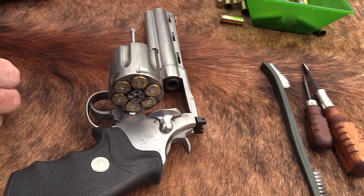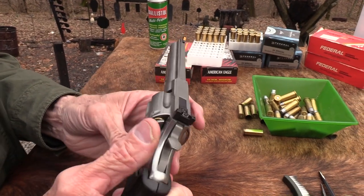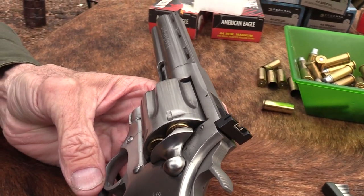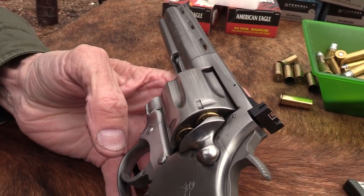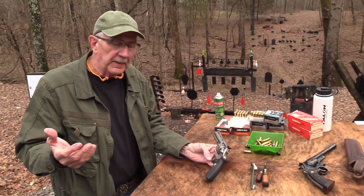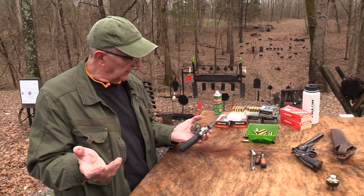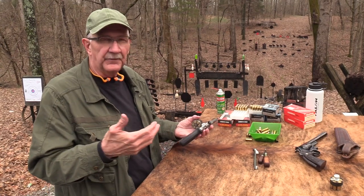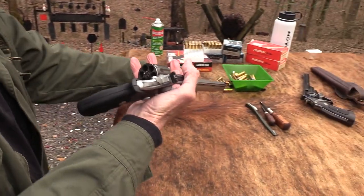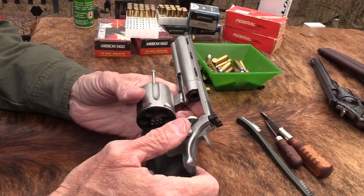It looks like a Python but it's really not — it's more of a blown-up Trooper or King Cobra with a rib barrel. So if you decide to fork over the big bucks for one of these — they're expensive, not made that long, not that available, running over $2,000, maybe two to three thousand — they're not really Python quality. They're fine, but don't be misled by the rib barrel. They're a big gun, not really meant for carry or duty use — more for hunting or target shooting.